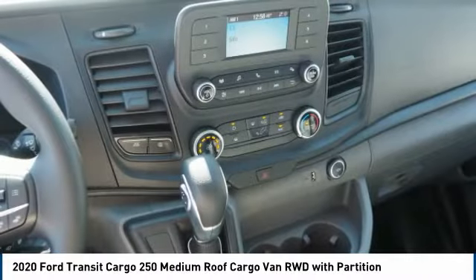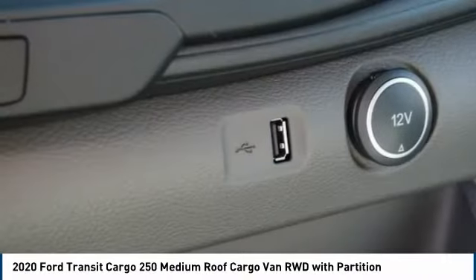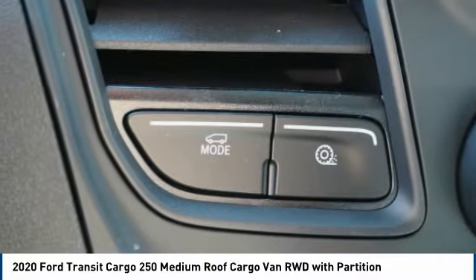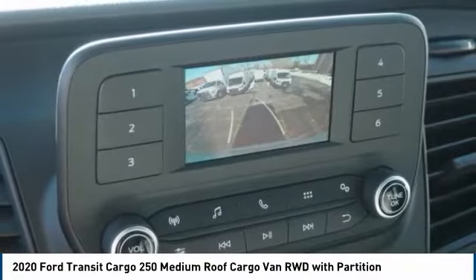Rear view camera, driver attention alert system, capless fuel filler system. This vehicle offers reliability and good looks at a great price. So come in and take a test drive today.